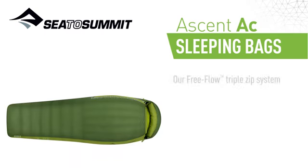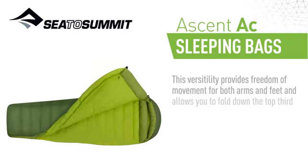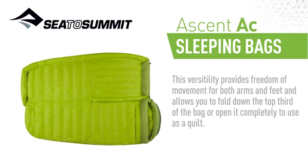Our free flow triple zip system offers multiple ventilation options. This versatility provides freedom of movement for both arms and feet and allows you to fold down the top third of the bag or open it completely to use as a quilt.